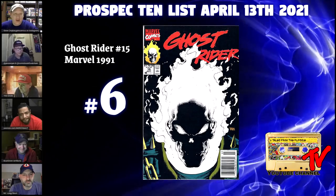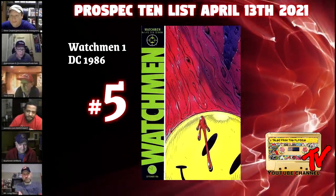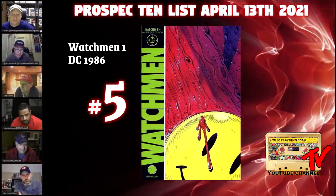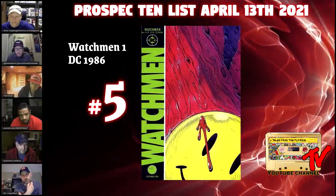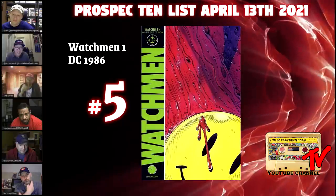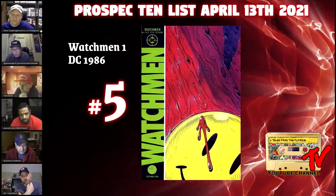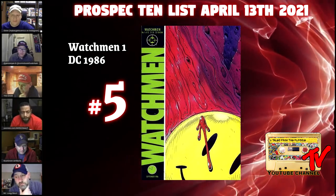At number five we've got Watchmen number one. When you think Alan Moore, titles like Swamp Thing, Batman: The Killing Joke, and The Watchmen come to mind. Alan Moore is responsible for how modern comics are written today. This is an iconic cover that's been swiped by Spawn and Venom, and the prices right now are crazy low — you can pick up raw copies for 40 to 50 bucks, and the last CGC 9.8 sold for eight hundred dollars. As more people come into the market, they'll start buying books they're familiar with, and Watchmen will be one of those. I think this is one of the most important comics written, period — it should be a cornerstone of anybody's collection.